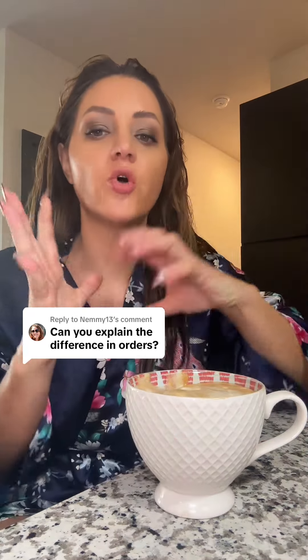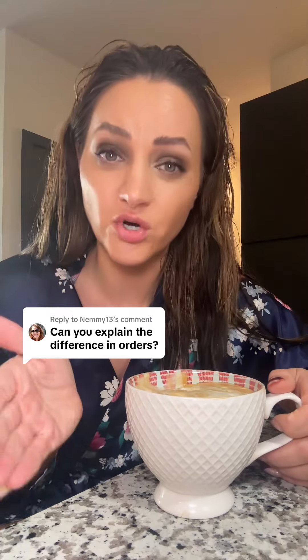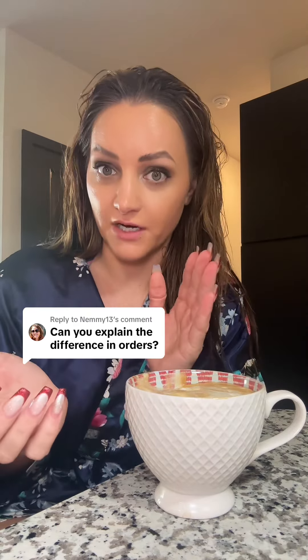Can you explain the differences in orders? So there are so many different orders within the Amish church, but the ones we're specifically talking about today are going to be the Old Order, the New Order, and the Swartz and Troubert. Now just know this - I don't know all the differences between the Old Order and the New Order. I know there are differences, but I don't know all of them.